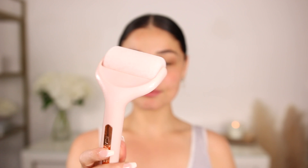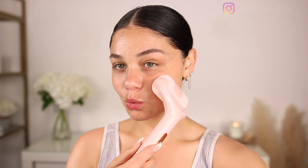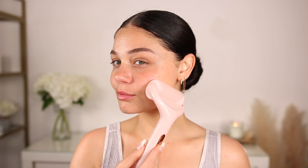First up, I always like to use an ice roller first thing in the morning. This is so calming on the skin. It helps reduce any redness, inflammation, and puffiness. It feels so good on the skin and I just absolutely love it. I have to incorporate this every single morning.